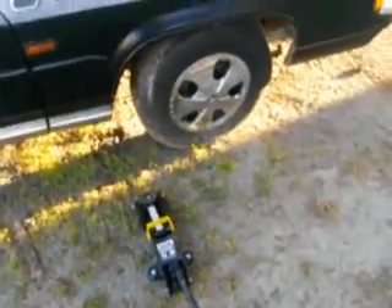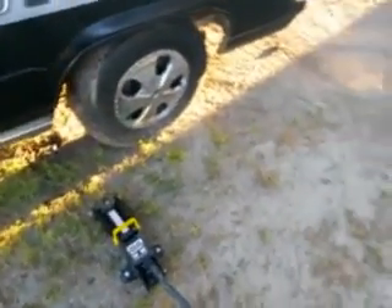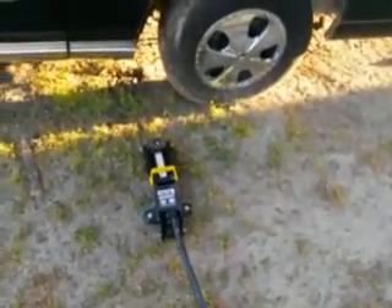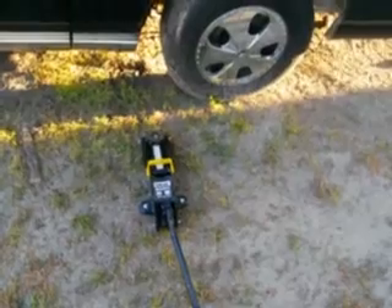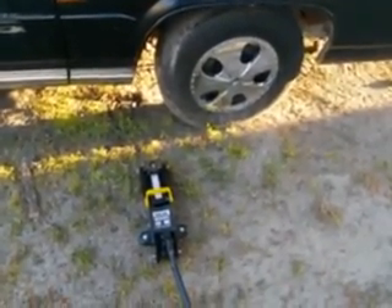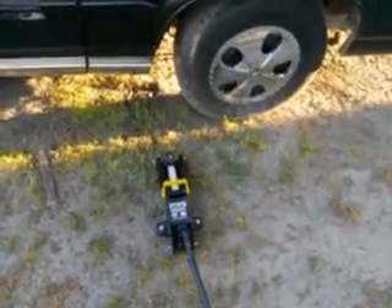Negative comments will be blocked, so keep them to yourself. Any questions about this BlackJack two-ton jack from Walmart, hit them down below. You guys take care, and I'll see y'all on the next video. Peace out, YouTube.